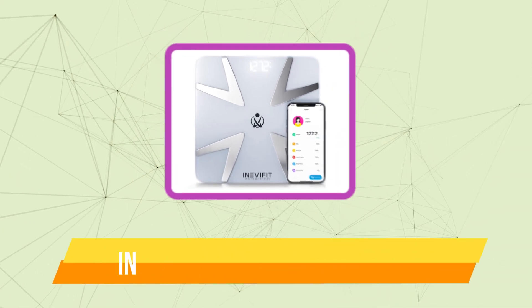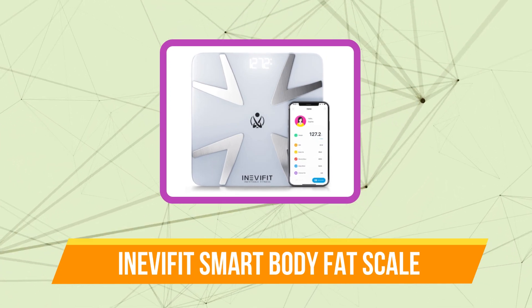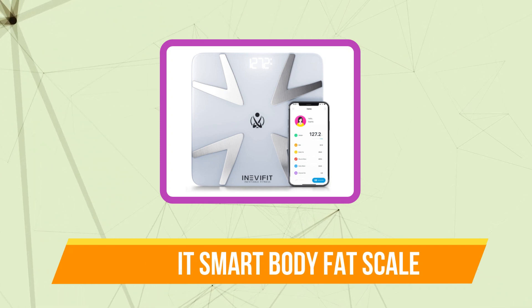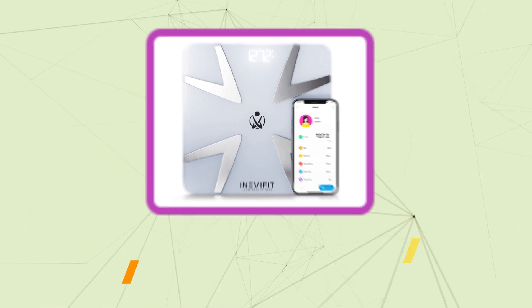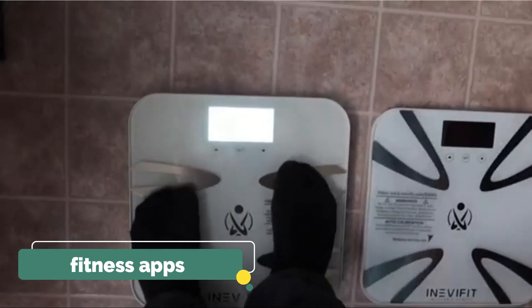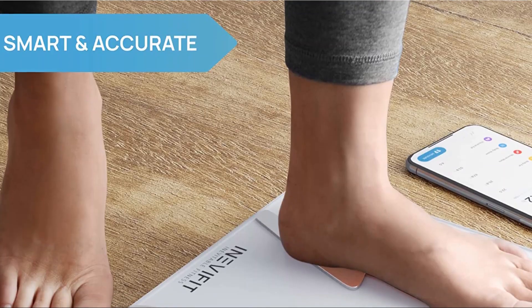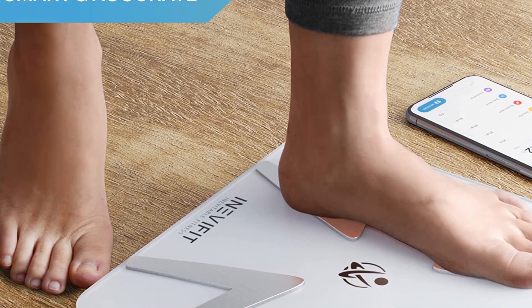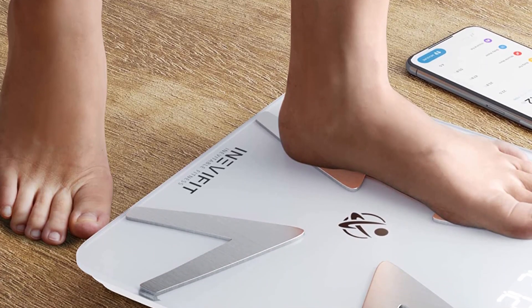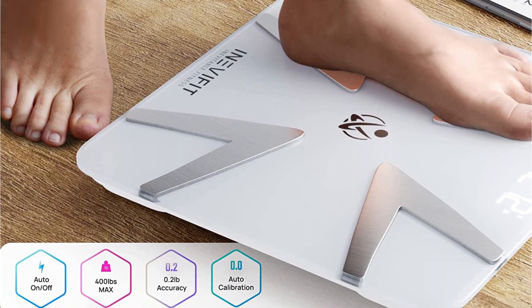At number 4 is the InevaFit Smart Body Fat Scale. You can't ignore the advantages of this InevaFit Smart Body Fat Scale if you want complete convenience in tracking and monitoring your weight and body fat. You may sync your preferred fitness apps with the Body Fat Monitor's comprehensive body composition information. With eight important fitness measures, including weight, body fat, hydration, and more, you obtain comprehensive body composition information.